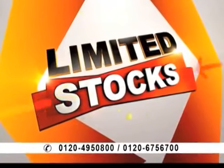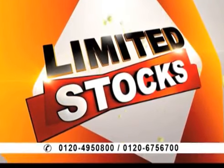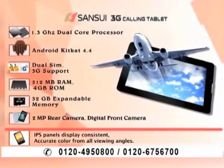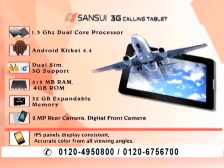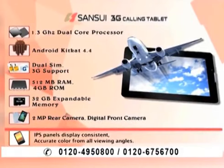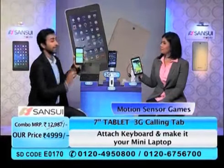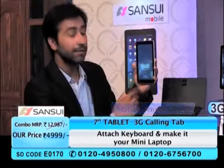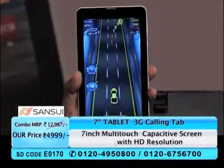So if you want it, you have to call us right away, because we have very little time left. Tomorrow this deal may not be here. In the 3G calling tab, there are so many good specifications. Whatever you want to do on a laptop and phone, you can do on this tab. You can play games on the multi-touch capacitive screen, and not just that — you also get motion-sensing gaming.